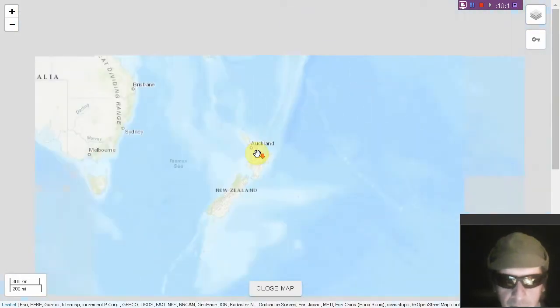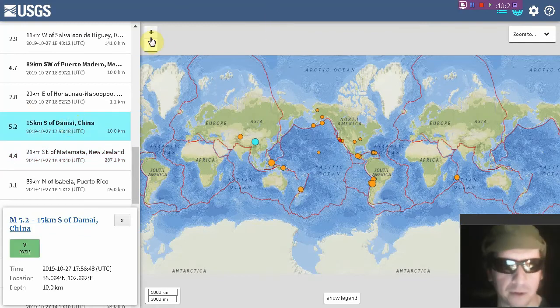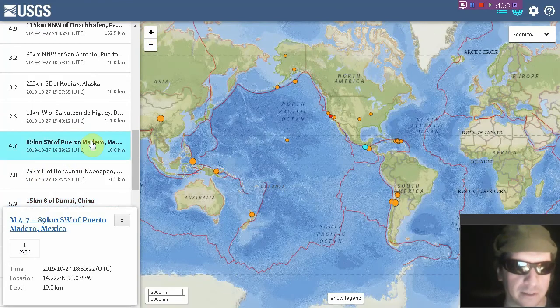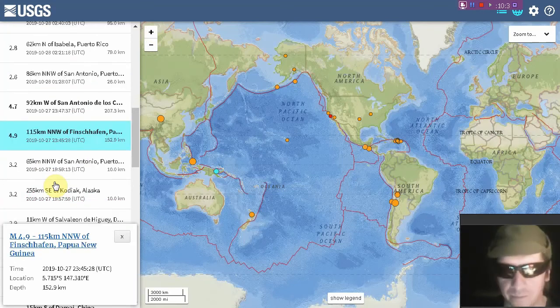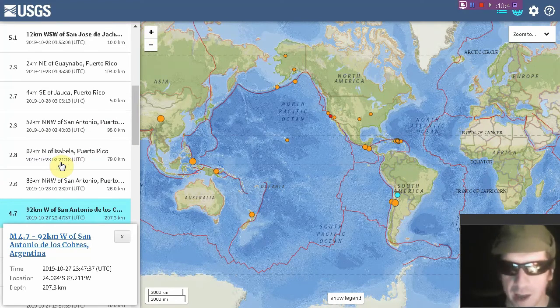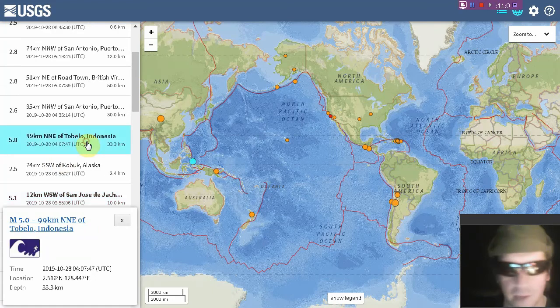Heads up for a larger quake at the surface in New Zealand. Largest quake of the past 24 appears to be the 5.2 at China — looks like it's nowhere near a plate boundary. Here's a 4.7 at Mexico, followed by a 4.9 at Papua New Guinea at depth of 152 kilometers. A 4.7 at Argentina as the deep quakes continue, and a 5.1 at Argentina at the surface — I wouldn't get off alert if located anywhere near western South America.